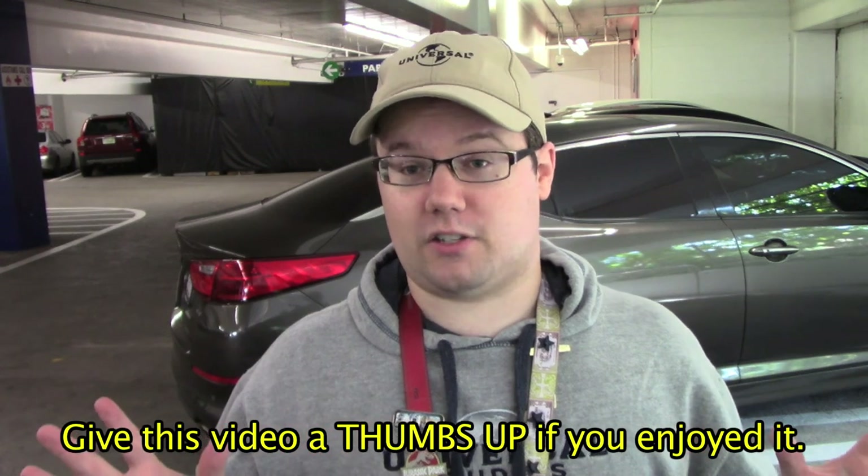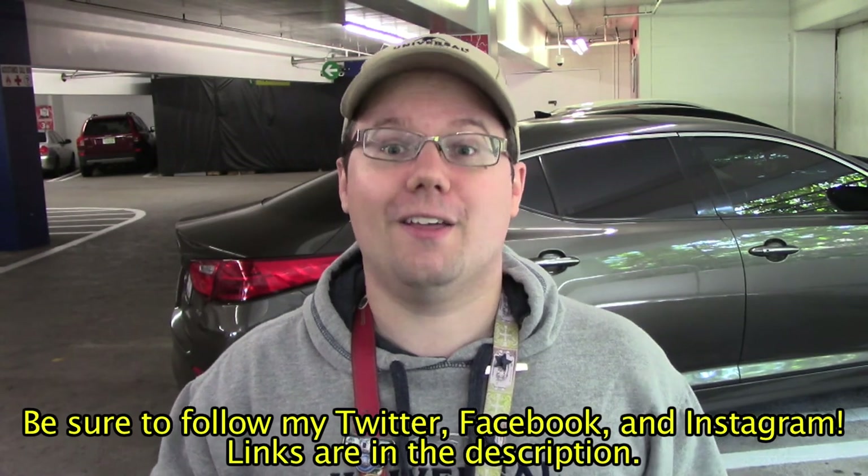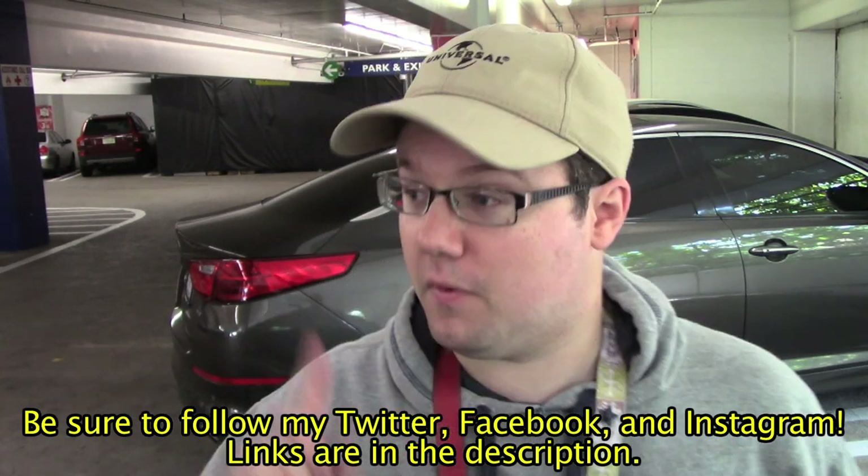I also have a PO box, so if you guys want to send me viewer mail, the address is down below in the description. Thank you guys so much for watching, and as I say in Hollywood — and yes, we are in Hollywood — that's a wrap, cut, print, check gate, move along.